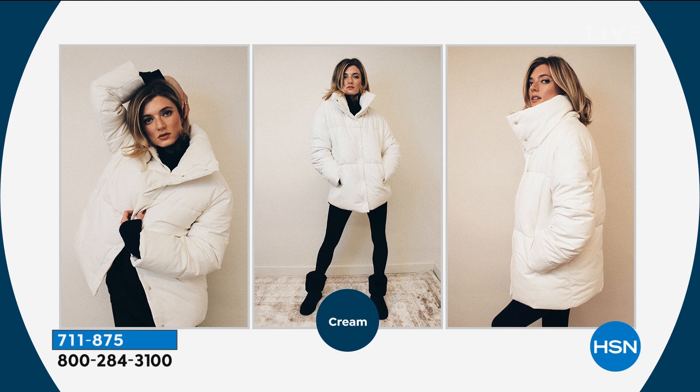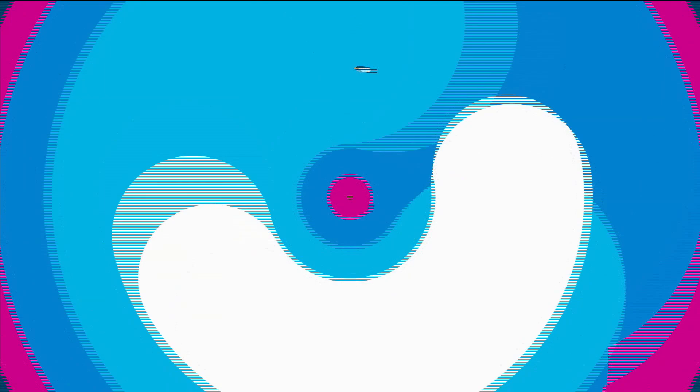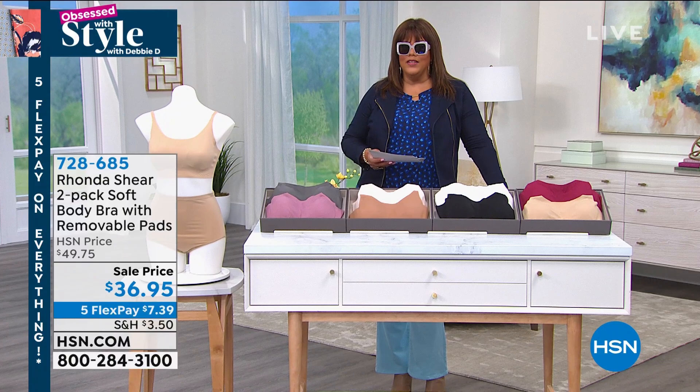Now we're moving on. How are your bras doing? Ladies, if your bras are out of shape, discolored, just a little ratty, toss those aside because Rhonda Shear is here. She always has you covered with the most comfortable bra with no underwire.